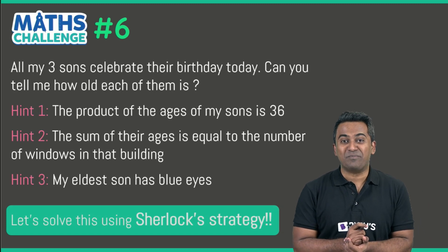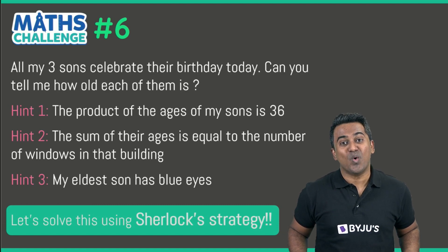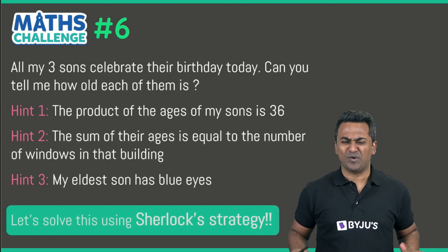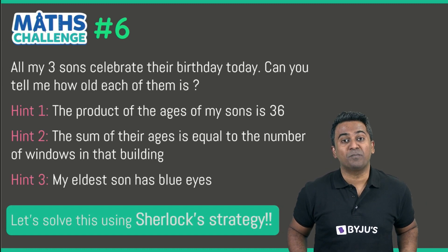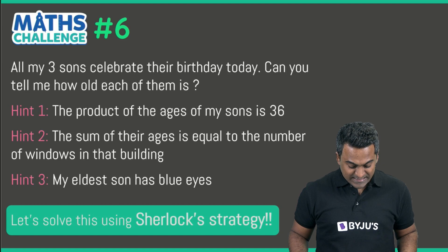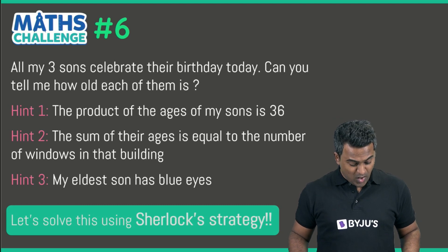So all my three sons celebrate their birthday today, and you've got to tell them how old each of them is. Like every math problem, you have been presented with some hints. The first hint: the product of the ages of the sons is 36. The second hint: the sum of their ages is equal to the number of windows on that building.